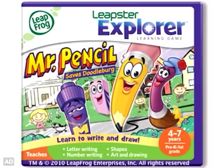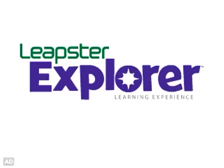Mr. Pencil — one of many great games and activities in the Leapster Explorer Library. We'll be right back.